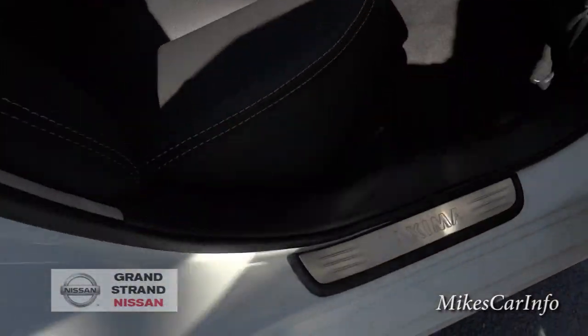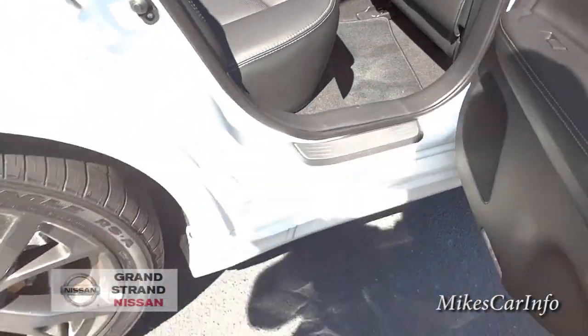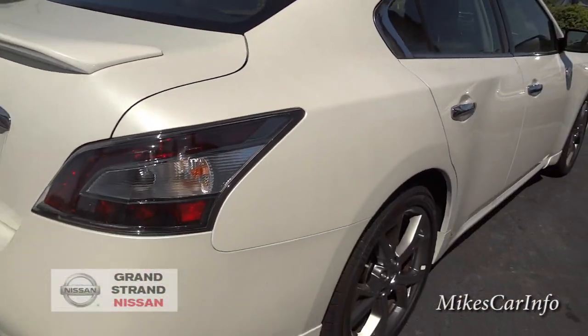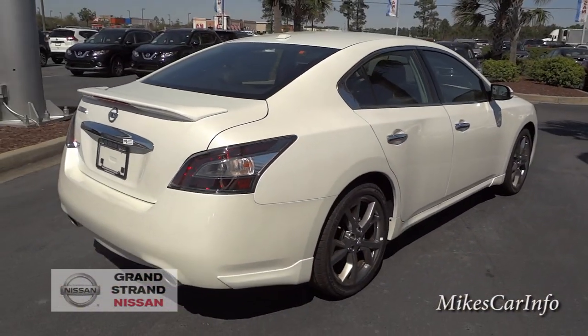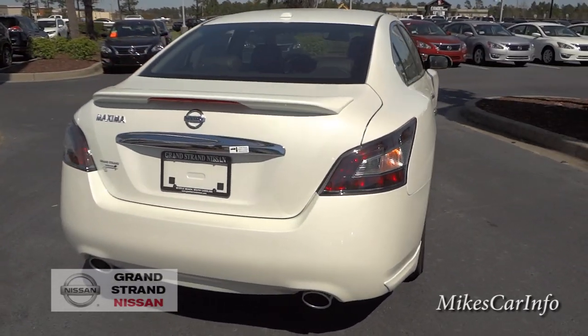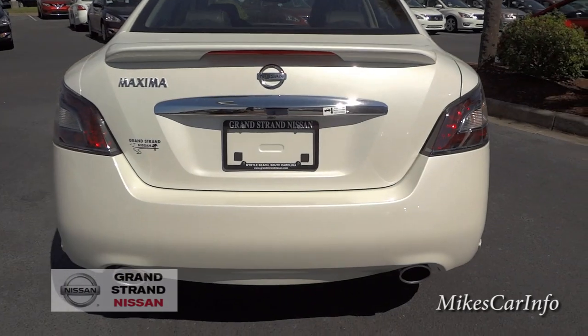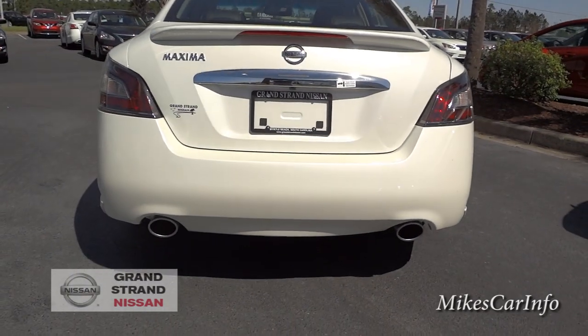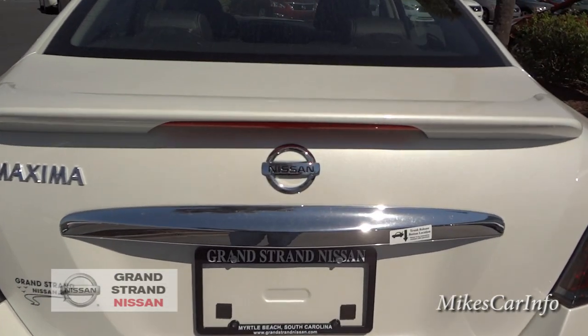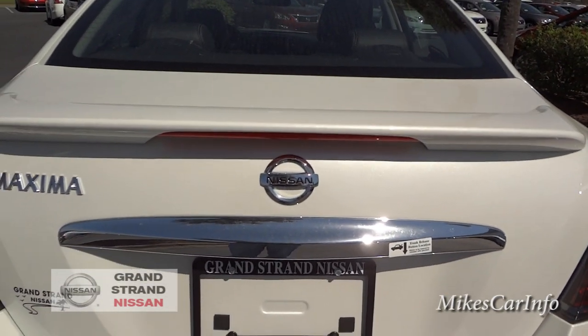There's the threshold in the back as well as the front — it says 'Maxima' on it. Out back there's a dual exhaust for the 3.5-liter V6. This is one of those cars where you have to drive it to believe how quick it is.